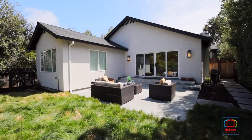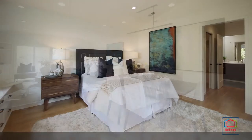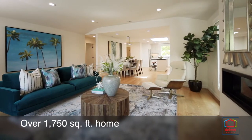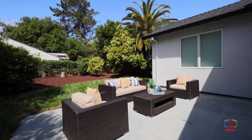A paver pathway through a peaceful garden entrance leads to this fresh modern home offering three bedrooms, two bathrooms, and over 1,750 square feet of living space, all with a coveted address in the sought-after Willows neighborhood.